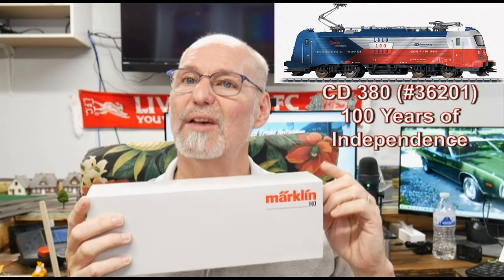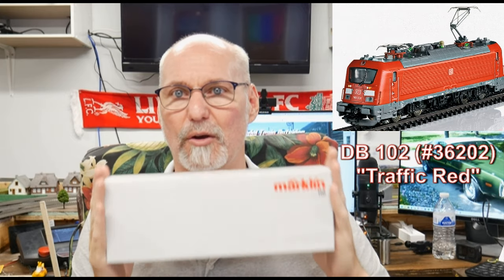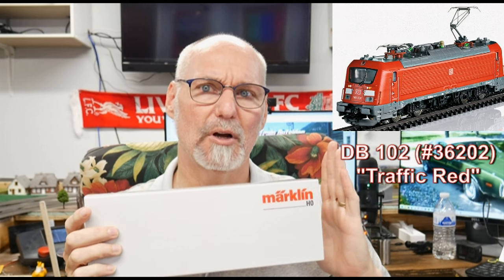Märklin released three versions of this. The most common one is the standard Czech Railways — the Český Dráhy locomotive — which pulls passenger, regional, and commuter traffic. Then Märklin also released a limited edition version with the Czech flag on it, celebrating 100 years of Czech independence since it broke away from the Austro-Hungarian Empire.